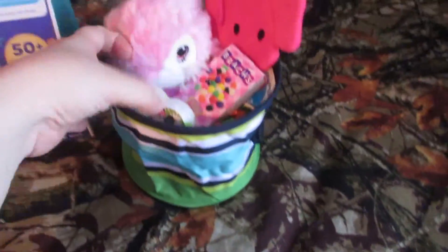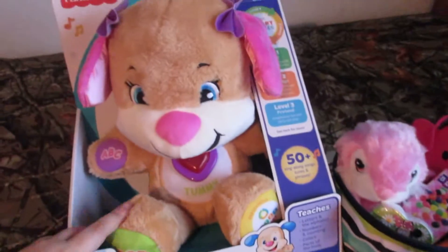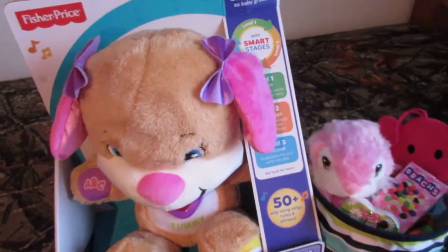This obviously was too big to fit inside of the Easter basket, but I got her this little puppy for Easter as well.